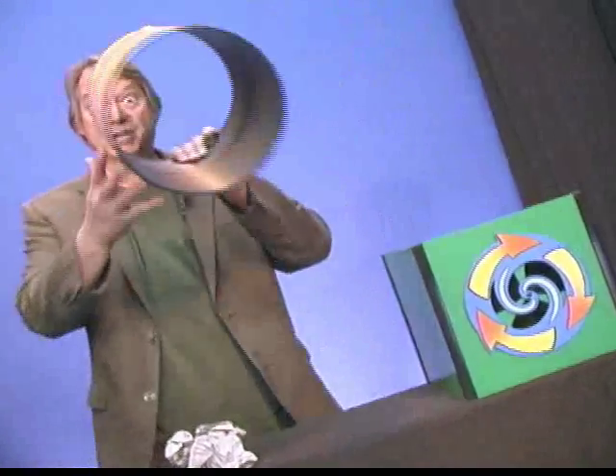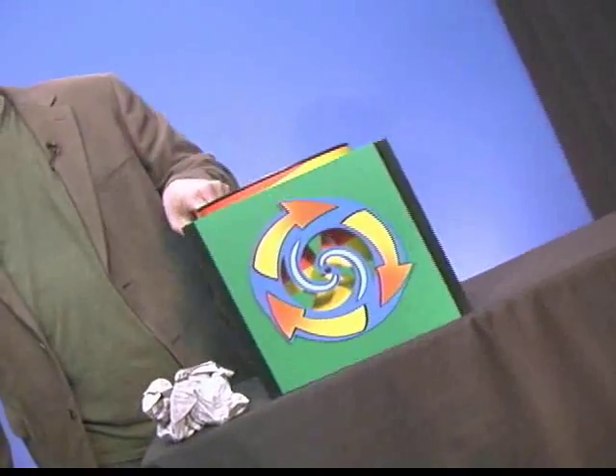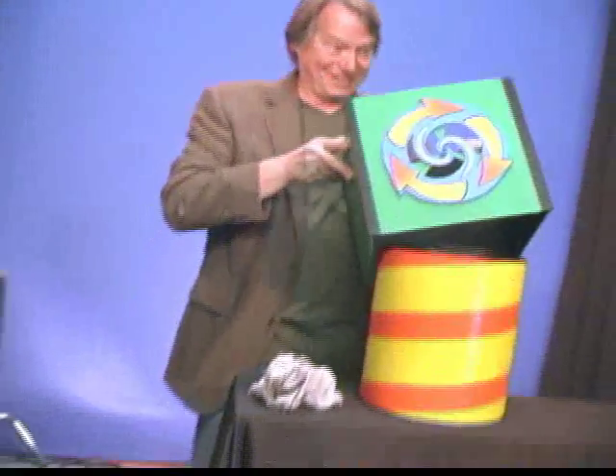We're going to take this empty trash can and put it into the green machine and turn it into a recycling can. Let's make sure this box is completely clean. This is going to be fun. So now the factory is ready for some recycling business.